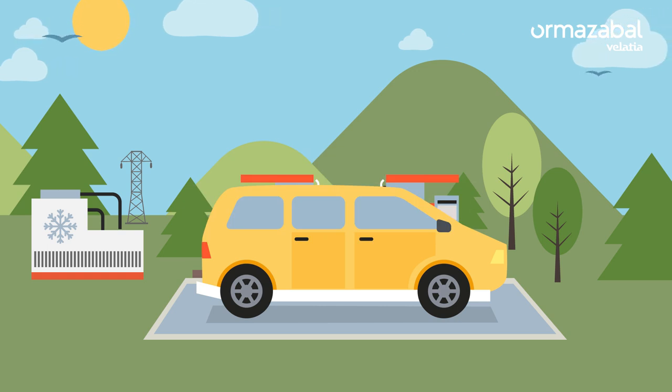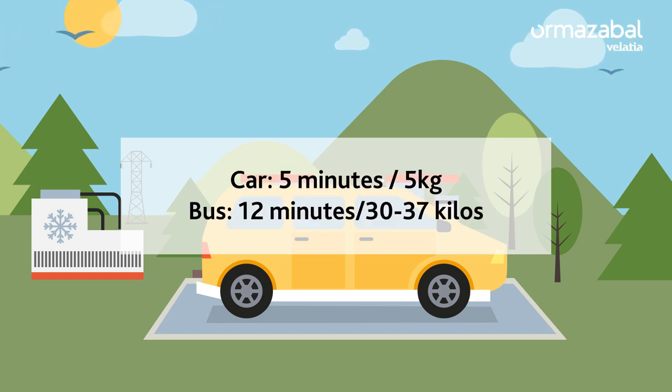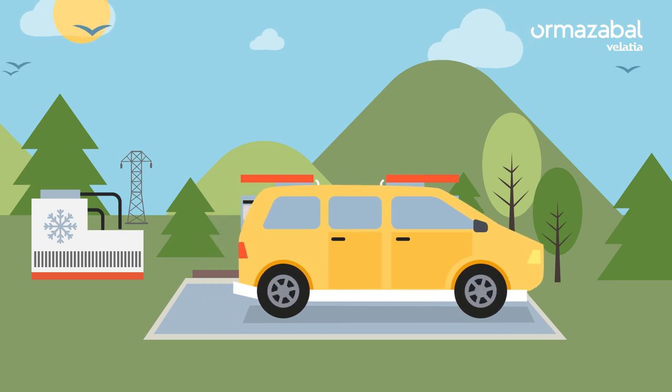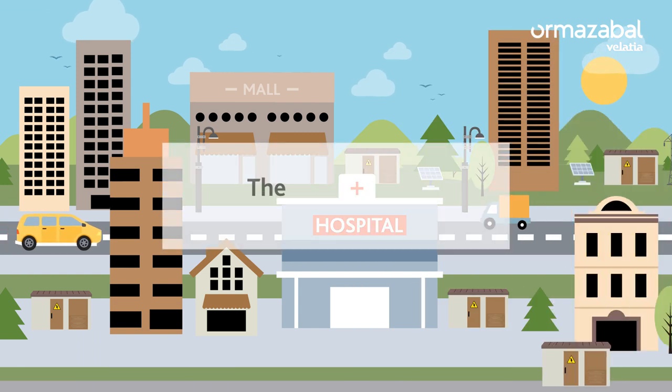Recharging time depends on the size of the tank. In a car, it is no more than 5 minutes, and in a heavy vehicle such as a bus, it is about 12 minutes. At present, this technology is still in its infancy. Most hydrogen stations are located in transport companies for their own consumption, for example in logistics companies.